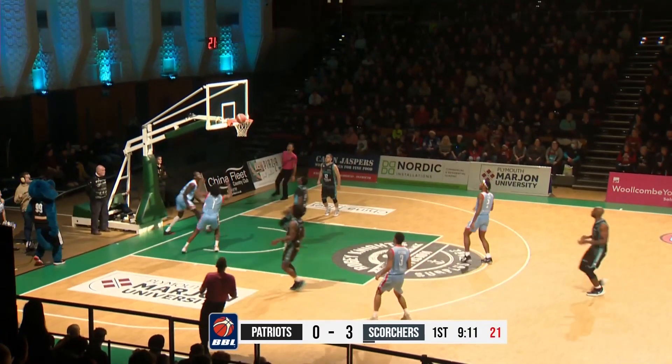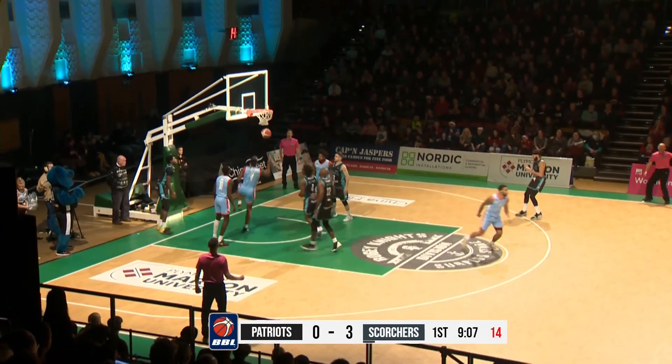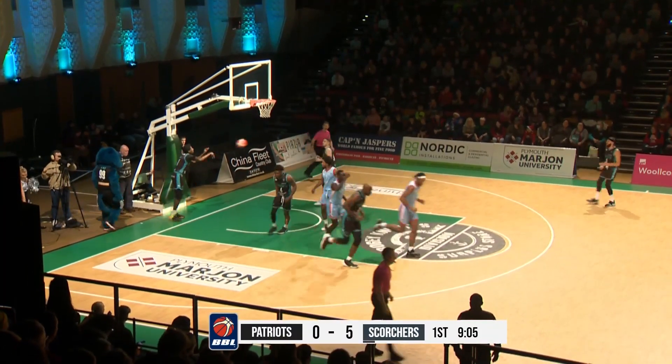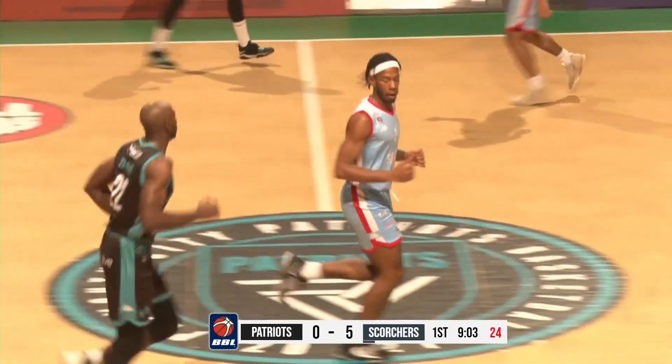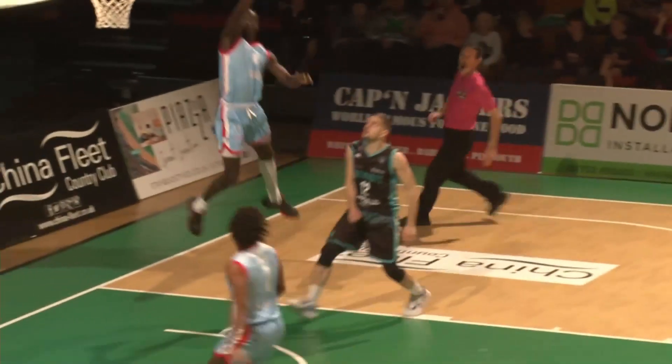The crowd gets on their feet — this could be it for the away side. Flying in for the rebound is Mark Hendrick Bell, can't get it. And the dunk — too easy for Johnson, no one else around there to help clear up. Quick start for the Surrey Scorchers.